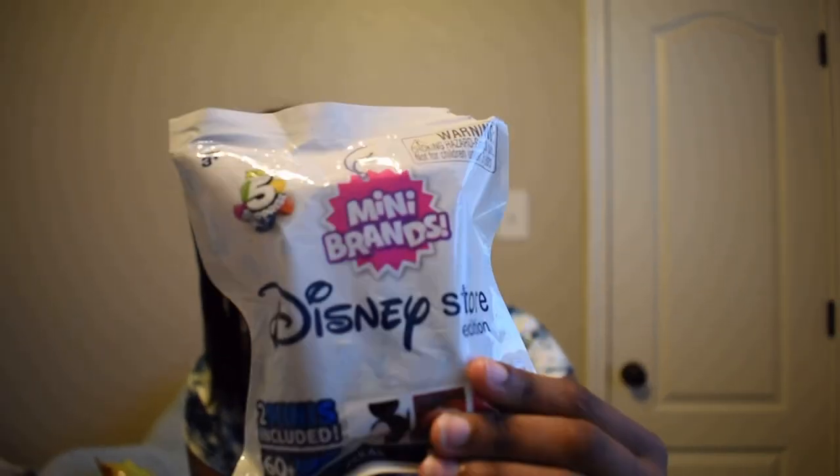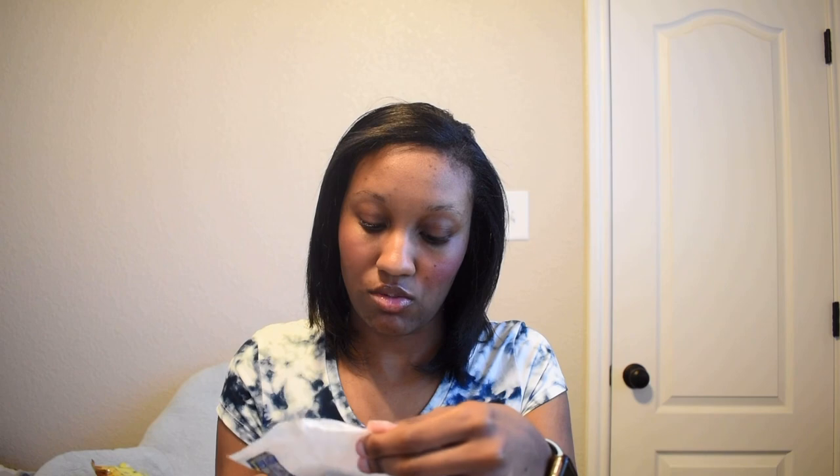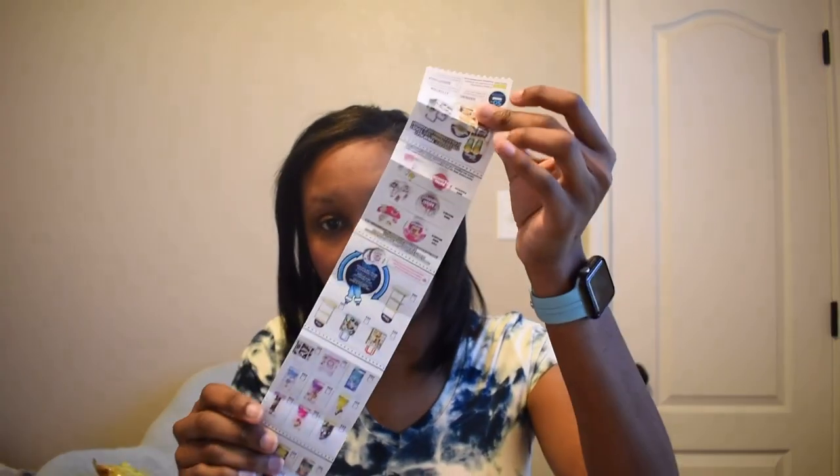I've been seeing a lot of Mini Brands lately and I thought they might be cool to collect, especially the Disney ones. I also heard they're coming out with a foodies edition that looks like actual food from restaurants. I got the Disney edition since that was the only kind available at Five Below. Apparently there are over sixty of these and this pack comes with two minis — interesting that it says it's for ages three and a half and up.